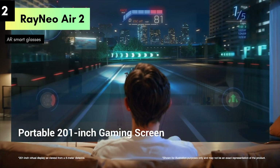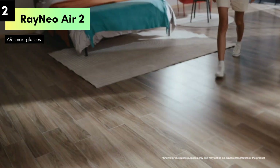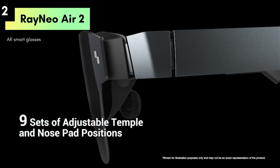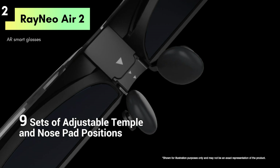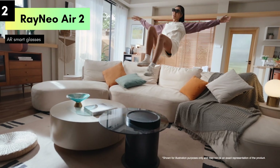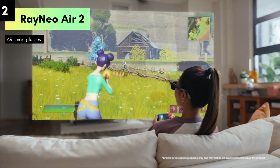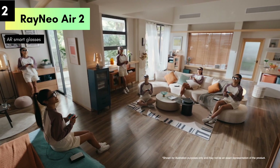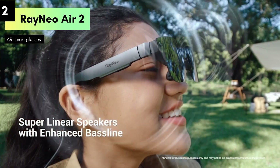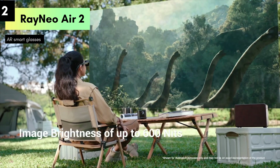Whether you're watching videos, playing games, or exploring AR applications, these glasses offer a 1080p video display that enhances your viewing pleasure. They provide a wide field of view, making you feel like you're part of the action. The Air 2 AR glasses are lightweight and comfortable for extended wear, designed to fit snugly without causing discomfort, whether you're at home, at work, or on the go.